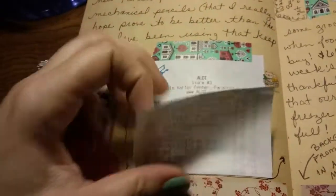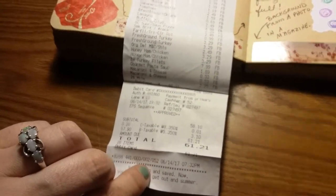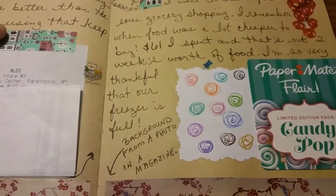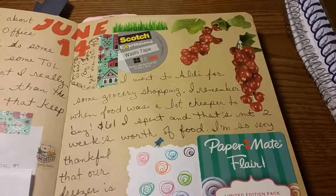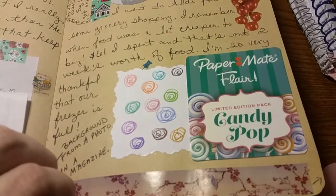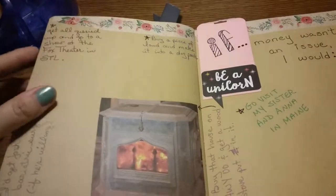I got my receipt from going grocery shopping, which I'm sure is terribly exciting to all of you fine folks. I just want to remember how much groceries were in the future, because when they're even more expensive I guess I won't be as surprised. I got my Papermate Flare pens, Candy Pop special edition.